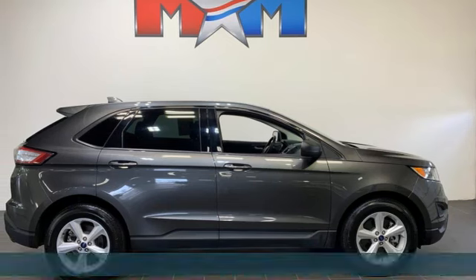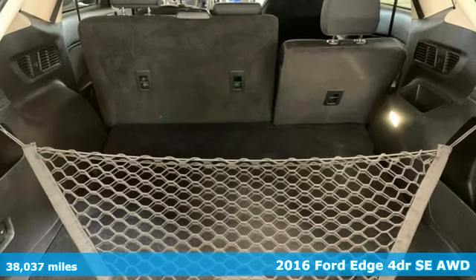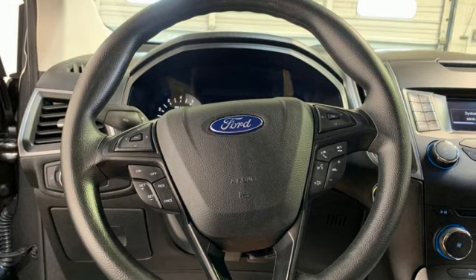It's a 2016 Ford Edge. Ford has won over millions of loyal customers with a wide range of value-driven vehicles. It's well-equipped with the features you need.